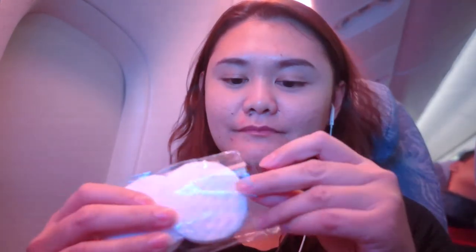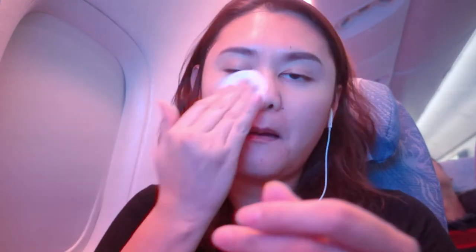Step 3 is to go in with your micellar water, which I actually put into a smaller container to make sure it will be much easier to pass through airport security, and my cotton pads that I place into a smaller plastic pouch to keep it clean and fresh. I'm putting the Garnier Micellar Water onto the cotton pads and making sure that I remove all the dirt from my face before I put on any more products later on.